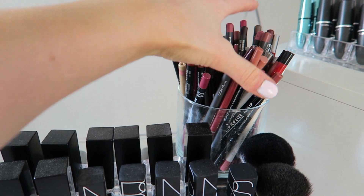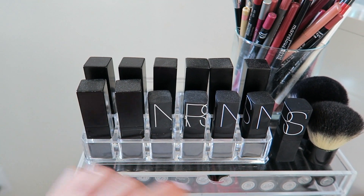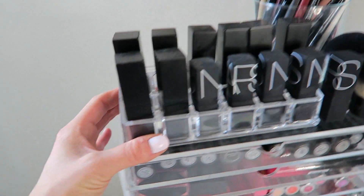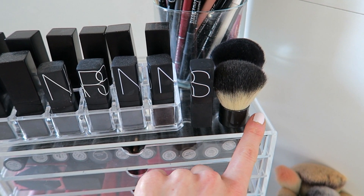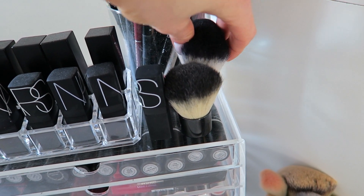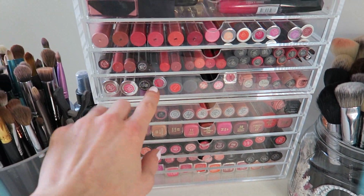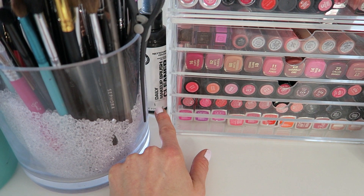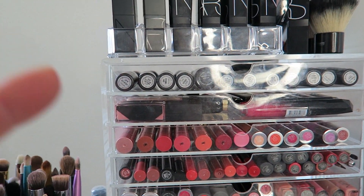Up here is where I keep all of my lip pencils — I have an obsession. And then these are all my NARS lipsticks. I recently bought this holder, so now I need another one to hold all my NARS lipsticks — it's a cute little tiered holder so you can see them. Then I keep my Kabuki brushes here; these are the ones I use to apply my Guerlain Meteorites. And then these are Muji drawers — two sets of five shallow drawers stacked on top of each other to save space. That over there is a brush cleaner I literally never use — I should probably just toss it.